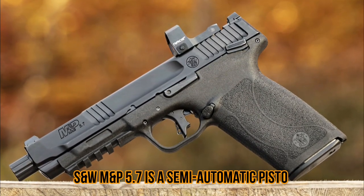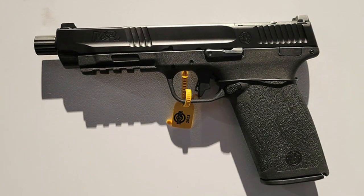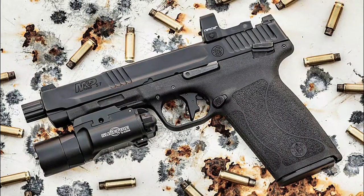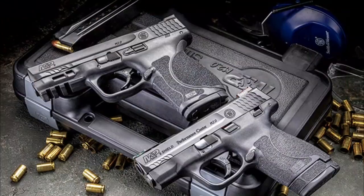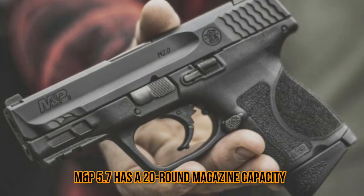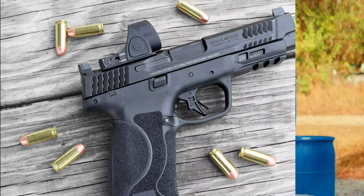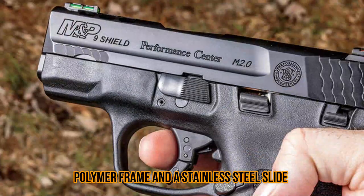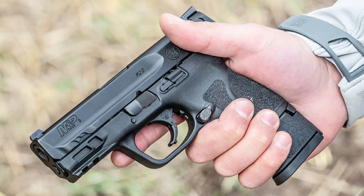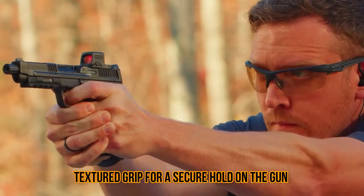Number three: the S&W M&P 5.7. The S&W M&P 5.7 is a semi-automatic pistol chambered in the powerful 5.7x28mm cartridge. It is designed and manufactured by Smith & Wesson, a well-known American firearms company. The M&P 5.7 has a 20-round magazine capacity and a five-inch barrel. The pistol has a polymer frame and a stainless steel slide, which makes it lightweight and durable.